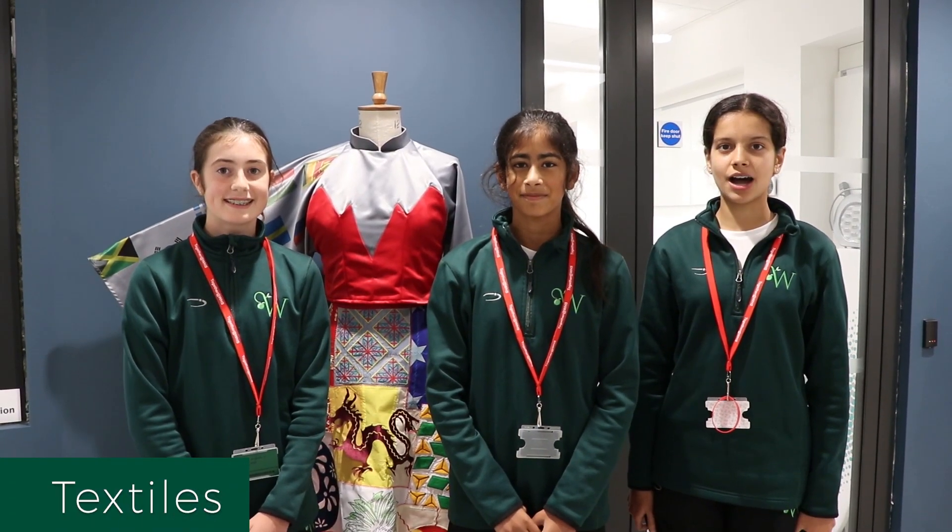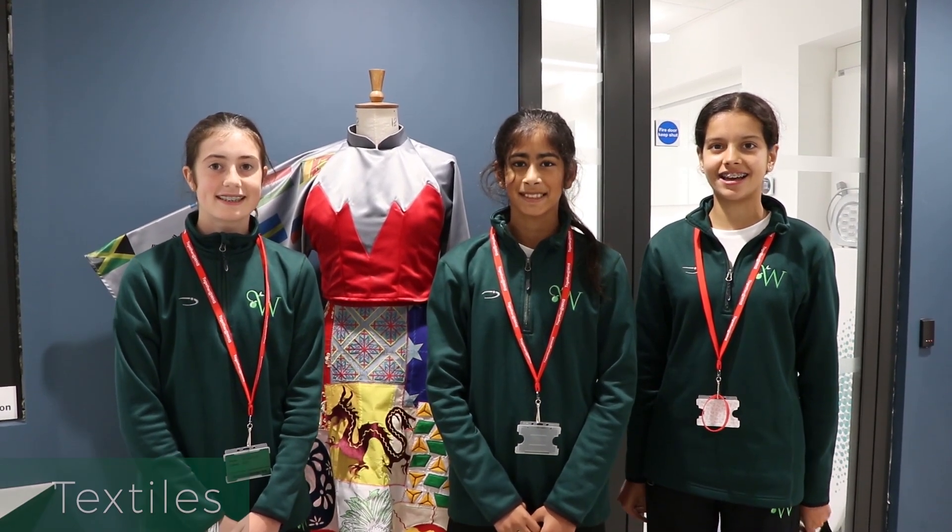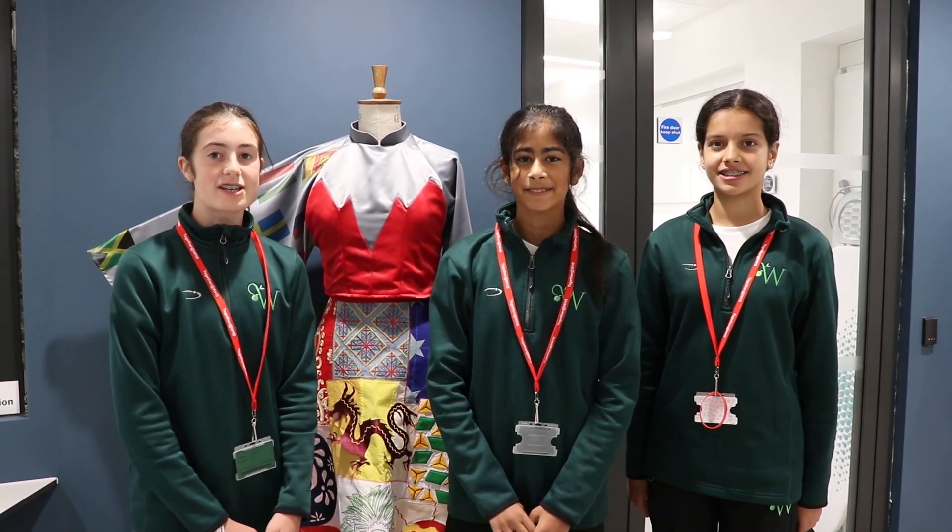Welcome to Textiles. Our main project of Year 7 is making skirts. One of the A level students made this dress.